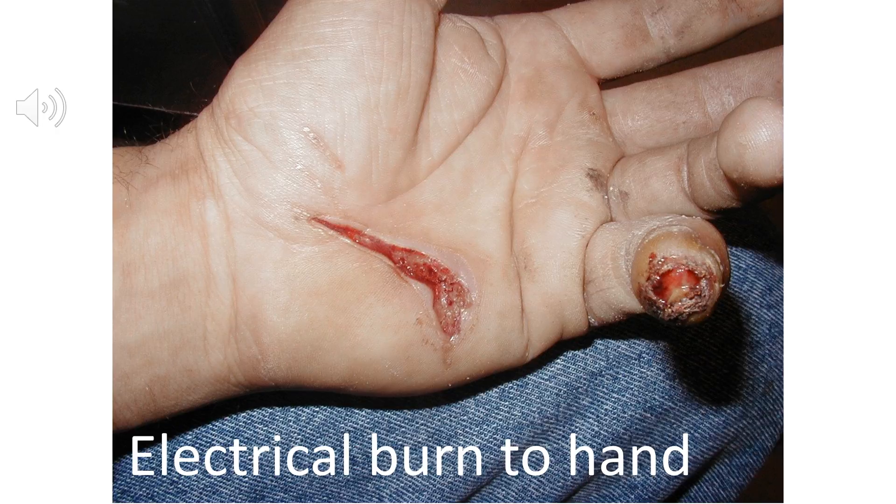In electrical shocks there are often two injuries — the entry wound and the exit wound where the current earths from the body. Sometimes the exit wound is on the sole of the feet, so it's very important to look over the entire surface of the patient's body for less obvious injuries. Electrical current also causes subdermal damage to tissues beneath the skin, potentially damaging internal organs and bones. There can be significant injuries that aren't obvious at the time. Acute effects include muscle spasms, seizures, cardiac dysrhythmias, and even ventricular fibrillation.